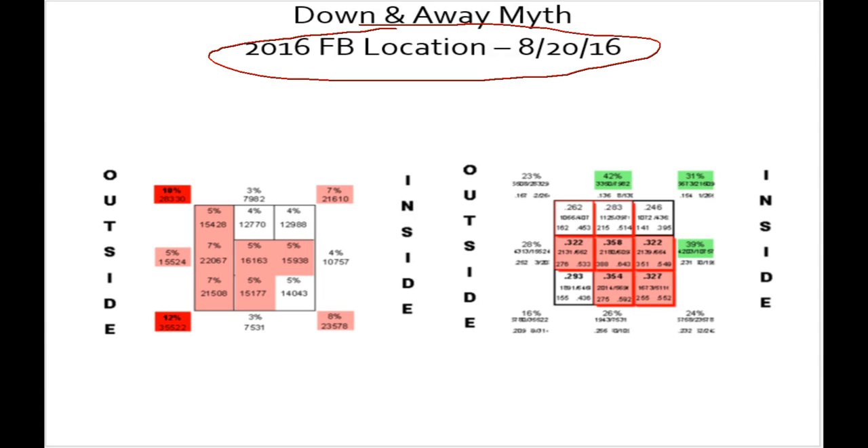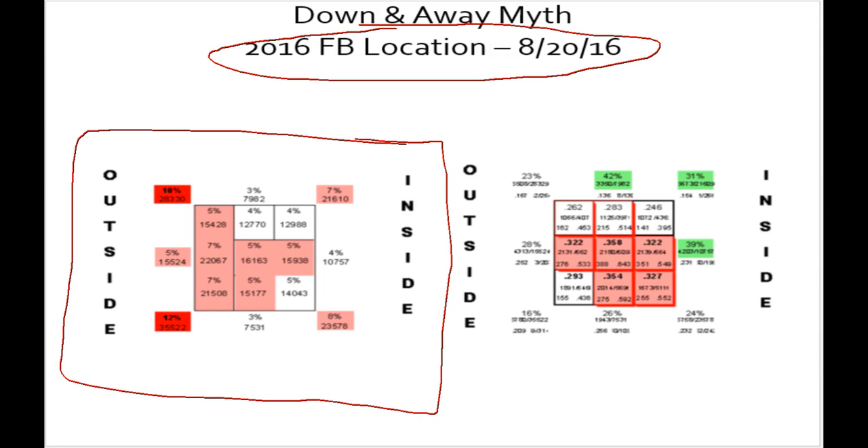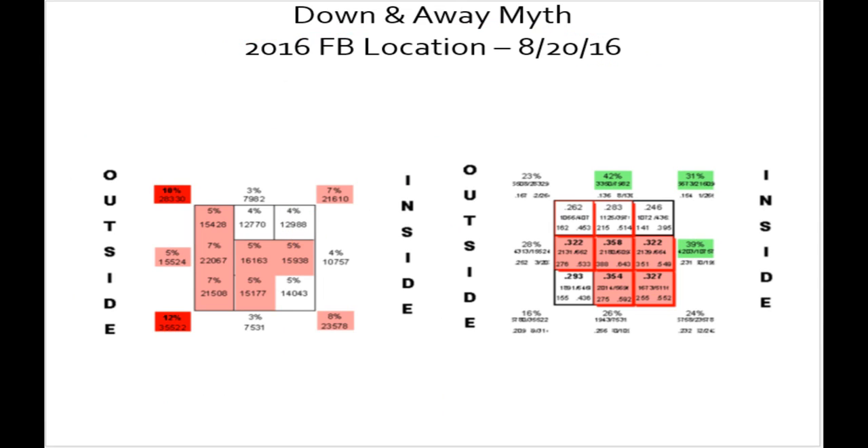This is fastball use through 8-20-16, so a couple of weeks ago. This is where Major League fastball usage is. If you picture a lefty hitter, this is the up and in box from a catcher's view. It's also the up and in box if this is a righty hitter from the pitcher's view. So this box is up and in to both hitters. 13% usage in this up and in strike zone part of the zone. Down and away is 19% instead of the typical 21 — it fluctuates. Probably at the end of the year it'll end up at about 21. But this in general is how Major League pitchers use their fastball.